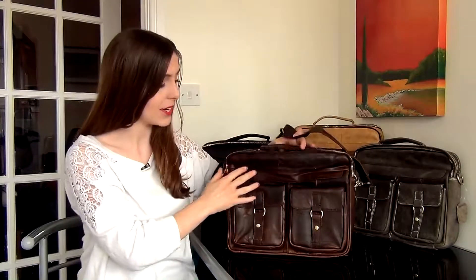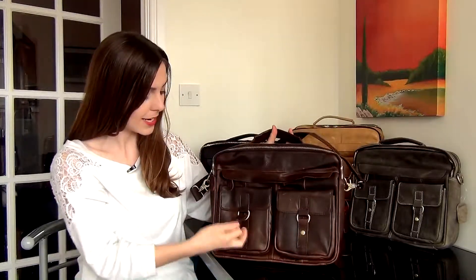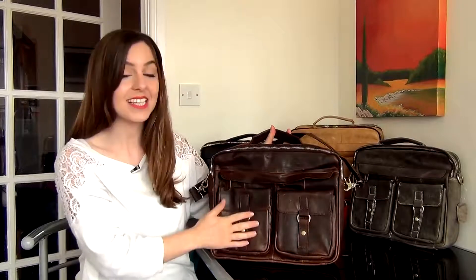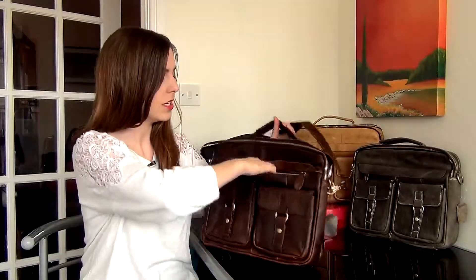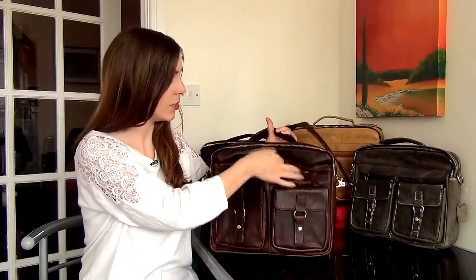It is full of pockets. There's some pockets on the outside, poppered for easy access. There's a zip pocket just at the front here for documents or any business details you need to take with you.